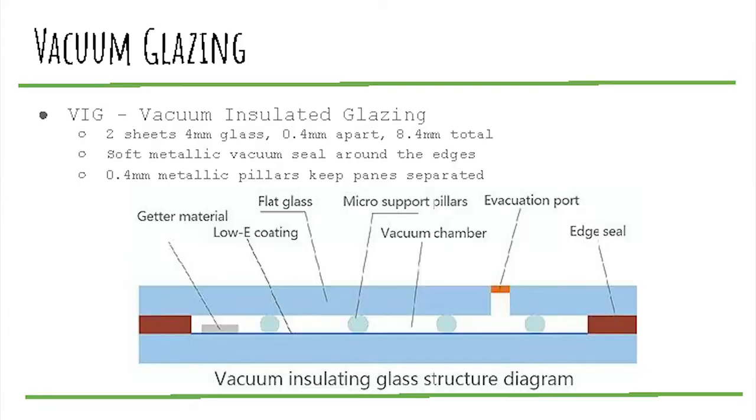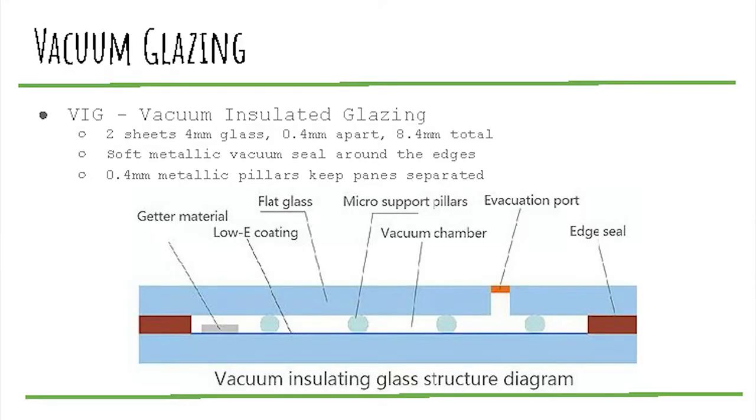One of the neat things we've been working on is vacuum glazing — a VIG, or vacuum insulated glazing. You've got two sheets of four-millimeter tempered glass held about 0.4 millimeters apart, using a soft metallic seal around the edge to seal the two panes together. There are 0.4-millimeter pillars between the panes to keep them from touching under vacuum. With air pressure pushing at about 14–15 psi, a four-by-four-foot window has thousands of pounds pushing those panes together, so those pillars spaced about every 60 millimeters are critical. A VIG by itself can get down to about a 0.48 center glass U-value.